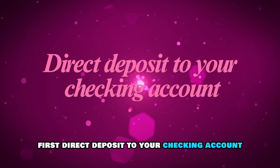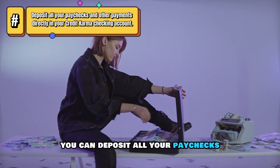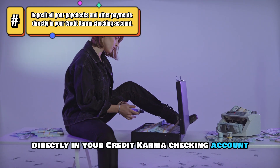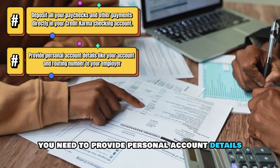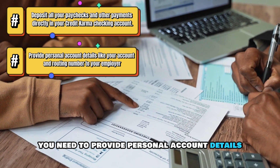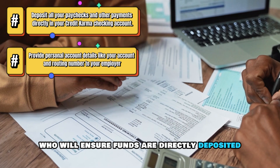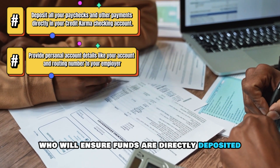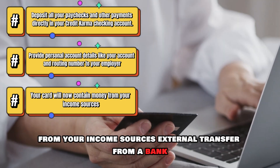First, direct deposit to your checking account. You can deposit all your paychecks and other payments directly into your Credit Karma checking account. You need to provide personal account details, like your account and routing number, to your employer, who will ensure funds are directly deposited. Your card will now contain money from your income sources.